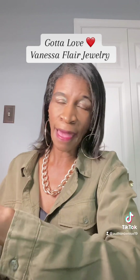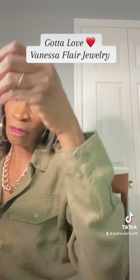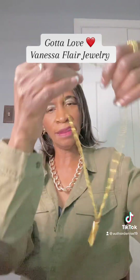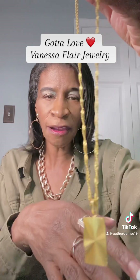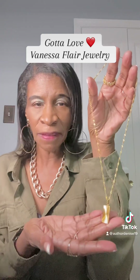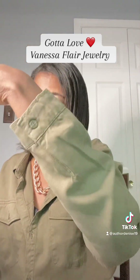I also have this pendant right here, which is called Paris. It's gold plated as well — it's beautiful, look at that. It's called Paris, so it will adorn many of your outfits. I keep that in my jewelry box because it's an amazing piece that I've acquired.